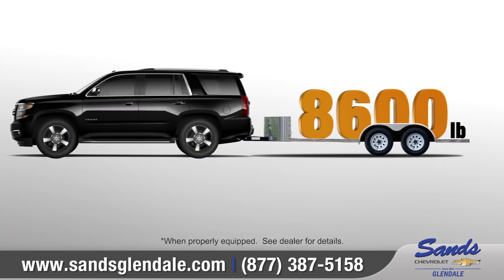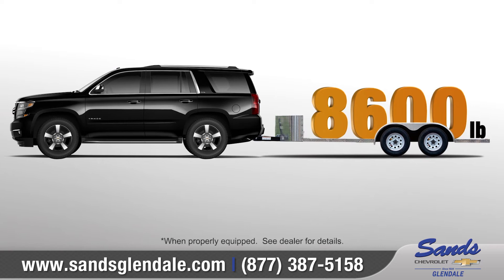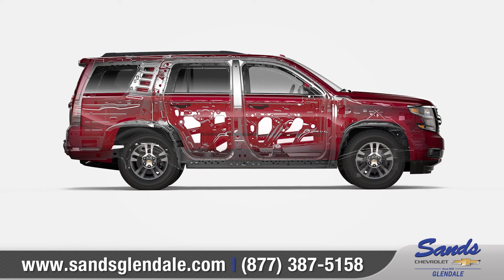When combined with the available max trailering package, the Tahoe offers a maximum towing capability of up to 8,600 pounds. The Tahoe features seven standard airbags as well as a high-strength steel safety cage to help protect you and your passengers.